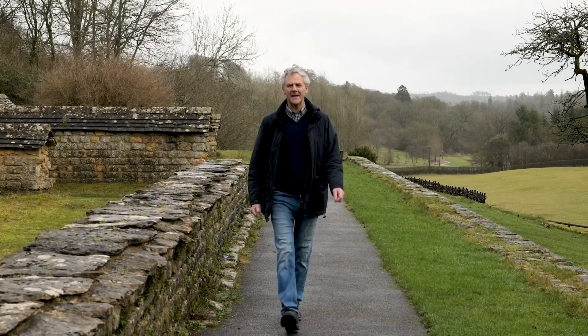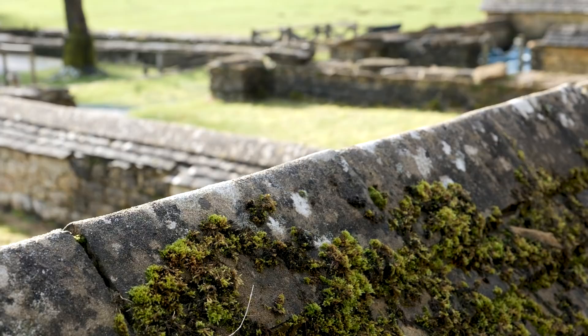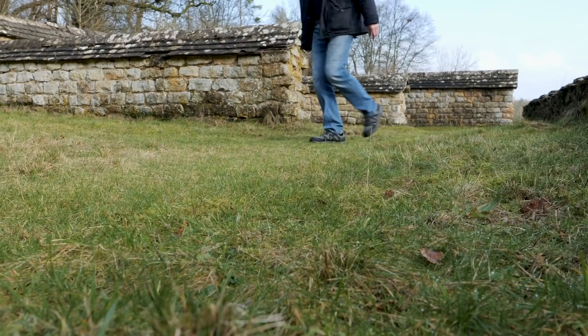Welcome to Chedworth Roman Villa, one of the most amazing villas in the country. Sadly we're closed to visitors at the moment, but we'd like to share with you some of the wonderful archaeological discoveries we've made in recent years.